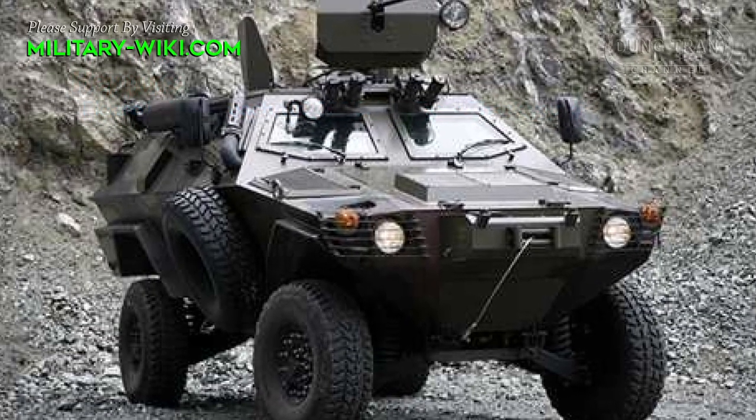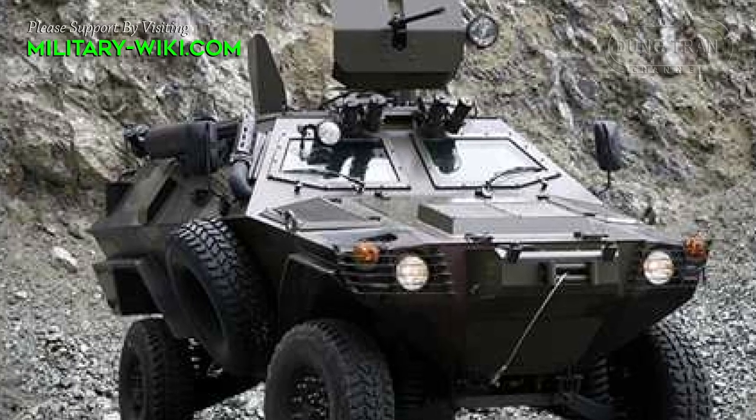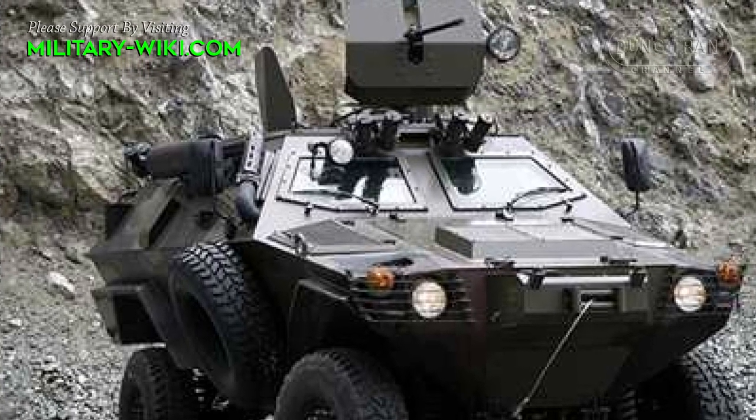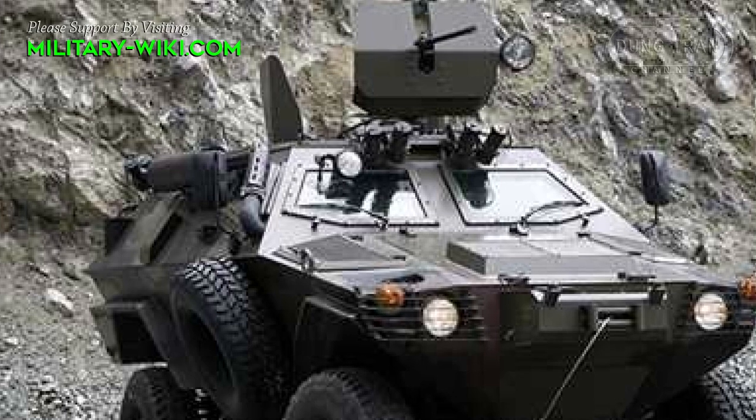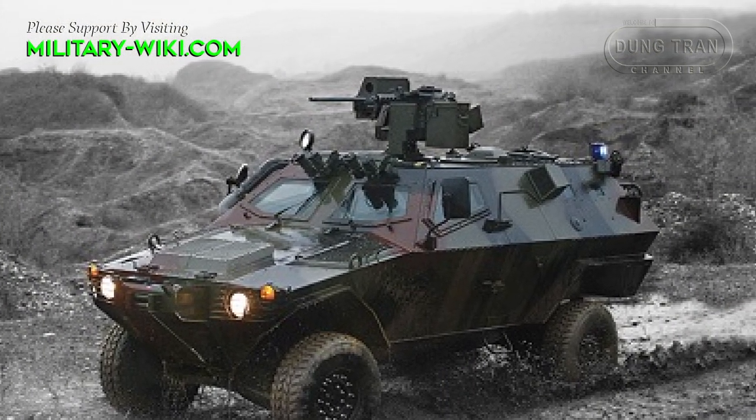The monocoque steel V-hull provides protection against small arms fire, artillery shell shrapnel, and to a certain degree against anti-personnel and tank mines, and IEDs. Front wheel arches are designed to be blown away to free blast pockets.